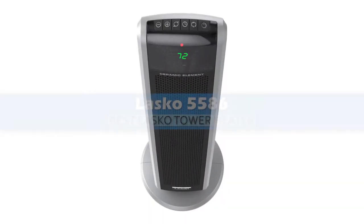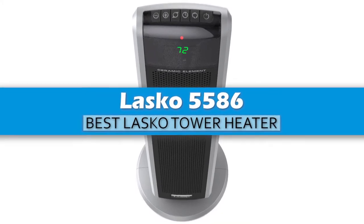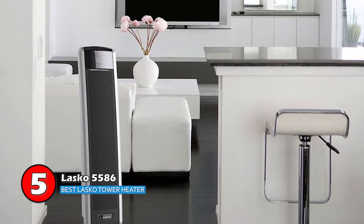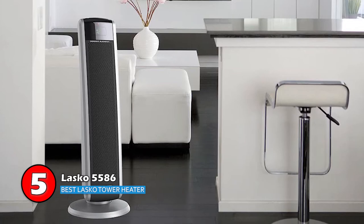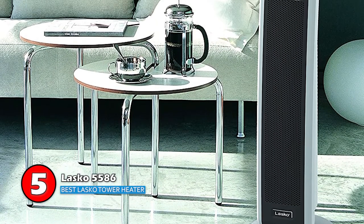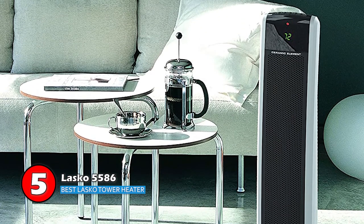First, we have the best Lasko tower heater, the Lasko 5586. All users widely praise the auto feature of this heater. The unit turns off after achieving a certain temperature, and users love that. Despite not being assembled upon purchase, buyers have stated that the heater is very easy to assemble. Operation is also easy, with a nifty remote to accompany it.